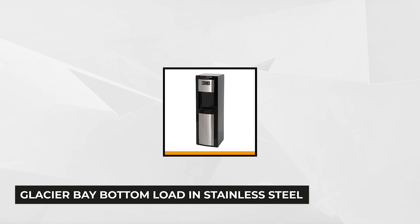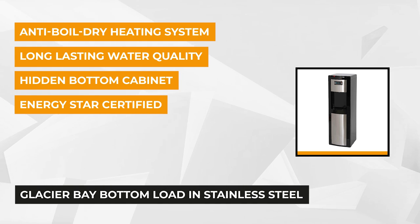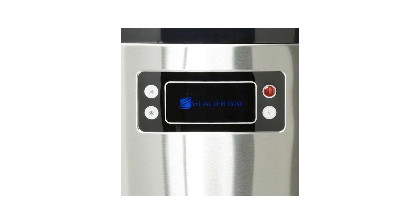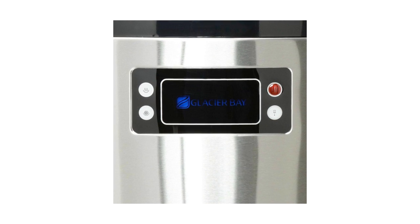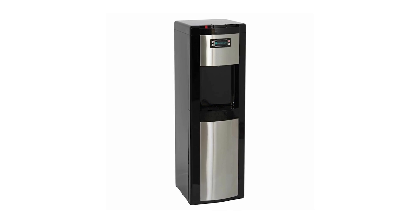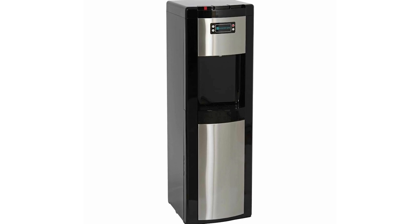At number one, we have the ENERGY STAR certified water dispenser from Glacier Bay. Without a doubt, this one proves its worth when it comes to performance, functionality, and durability. It's equipped with an anti-boiled dry heating system that features a patented energy-saving kettle that delivers hot water in less than three minutes. Moreover, it uses 70% less energy compared to traditional models of hot and cold water dispensers. The stainless steel reservoir ensures clean and fresh water quality, which is essential for a healthy lifestyle.